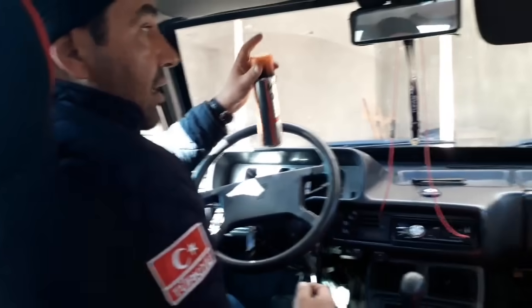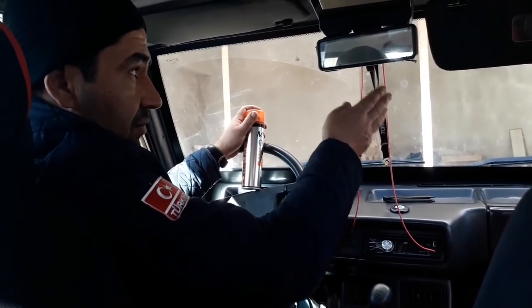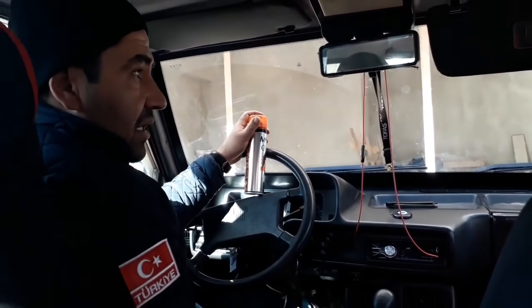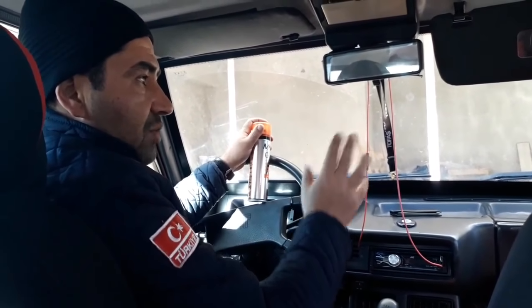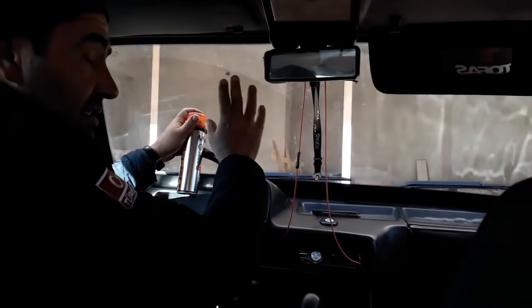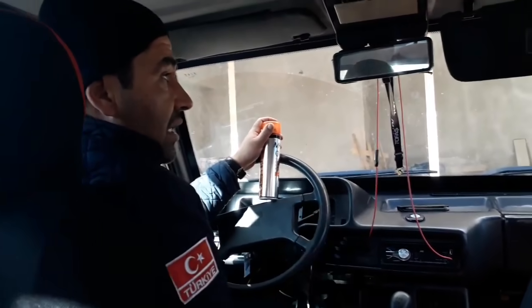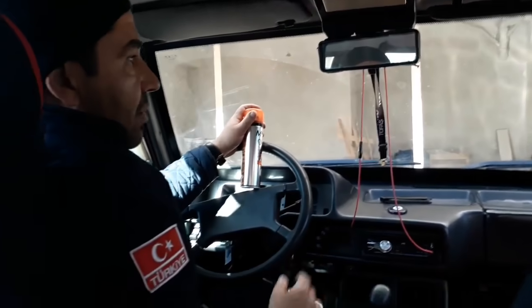Buğuyu daha önceki videomda Falken'in bir ürünüyle denedim. Aracın sağ tarafını yapmıştım. Sprey olarak almıştık ama bu sprey hiçbir işe yaramadı. Aracın sağ tarafını yaptık ve buğu hiçbir farklılık olmaksızın aynı şekilde devam etti. Para vermenize değmedi; biz 5 liralık bir ürün aldık ama.